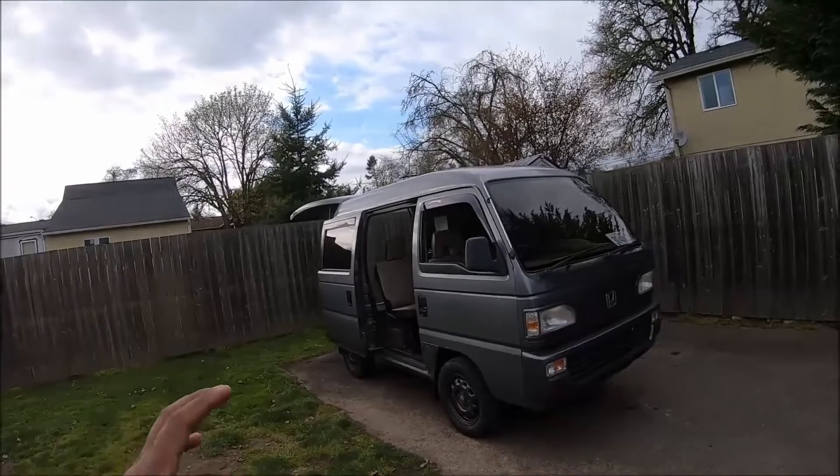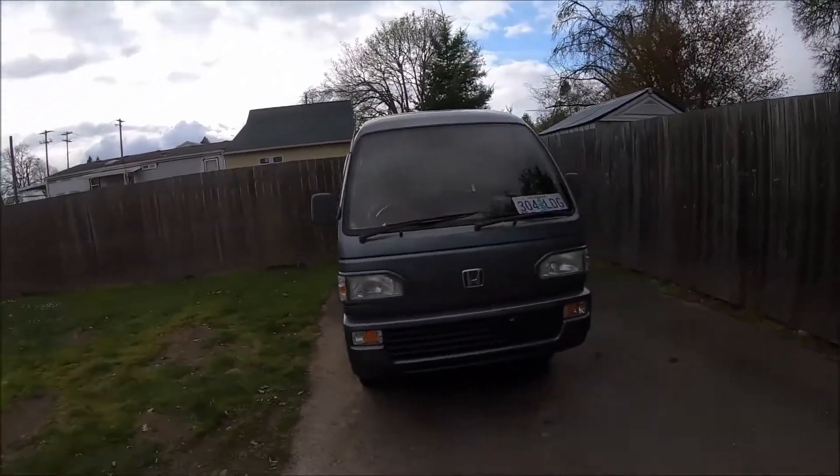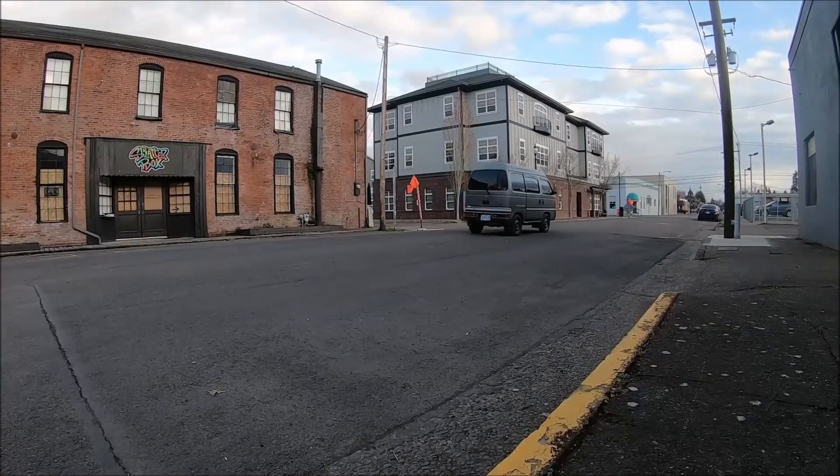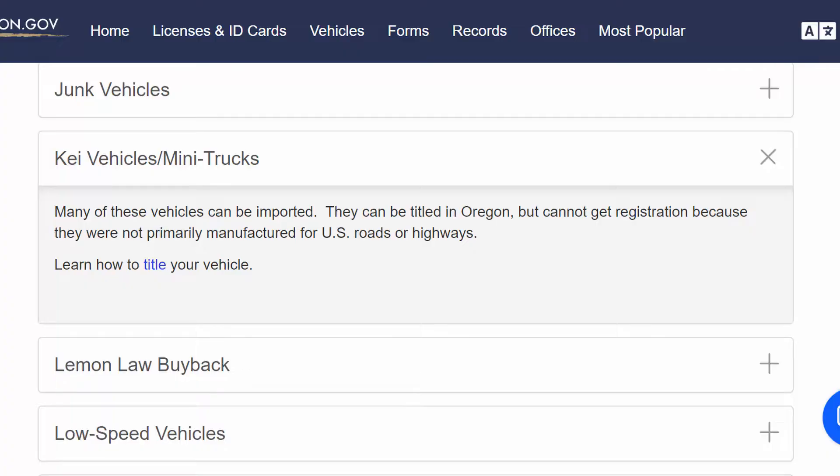I owned a Honda Acti that was actually registered for road use — it was my daily driver and it was super sweet, though I only drove it in town. I drove it on the highway once — terrifying experience, never again. Oregon explicitly states on their website that K vehicles can be imported to the state but cannot be driven on the roads or registered for road use. If you buy a vehicle and your plan is to drive it on the roads, just make sure that's something you can legally do, because the state of Oregon could have revoked my registration and the car would have been useless to me.